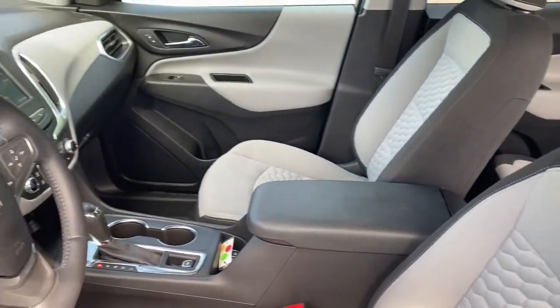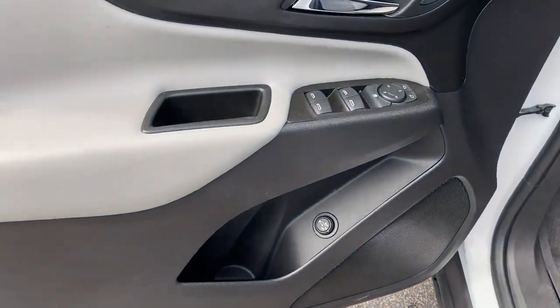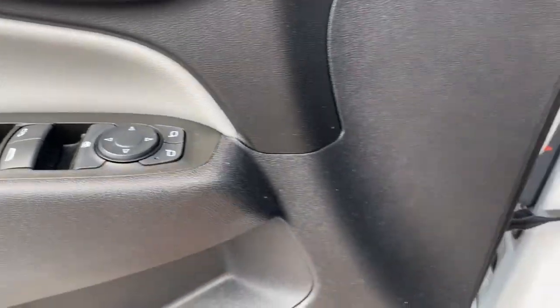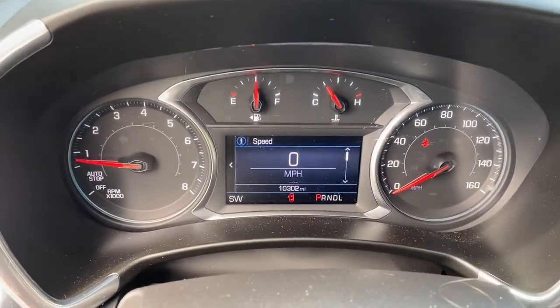These are just some of the great options this vehicle comes with: keyless entry, heated driver's seat, fog lamps, keyless start, remote engine start, power liftgate, power driver seat, Wi-Fi hotspot, aluminum wheels, dual zone AC. Practical and functional meets stylish and comfortable in the Equinox — take a test drive today.